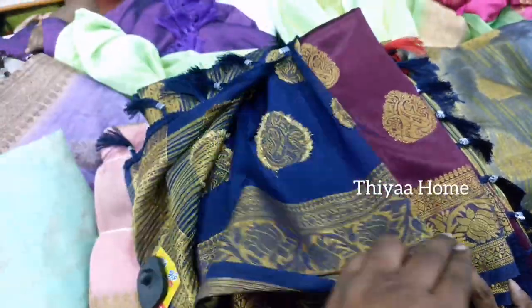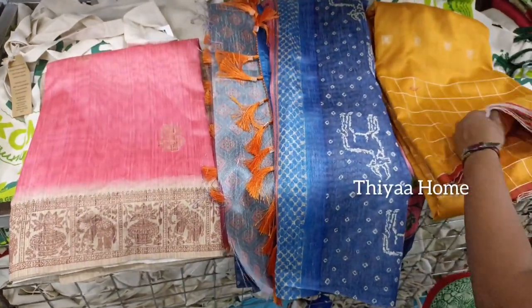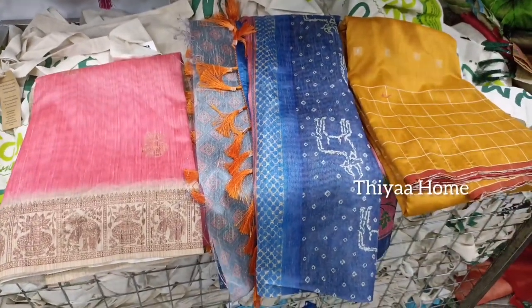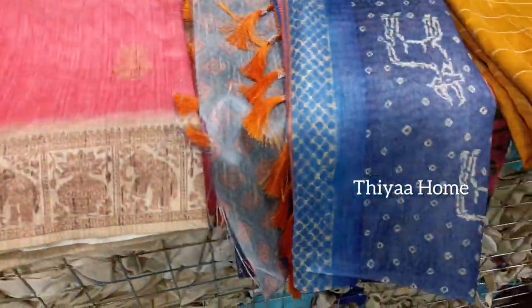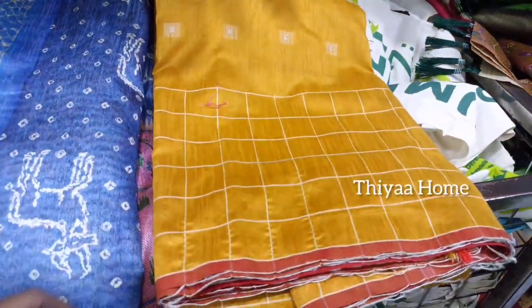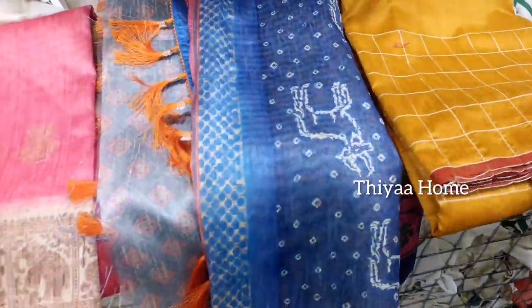It is very soft and easy to carry. If you look at the price, it is just $400. This sari is very rich. The pink color, blue color, yellow color sari is very attractive. This is just a print — the pink color sari. The price of the sari is $2.80 and it is very soft and easy to carry.